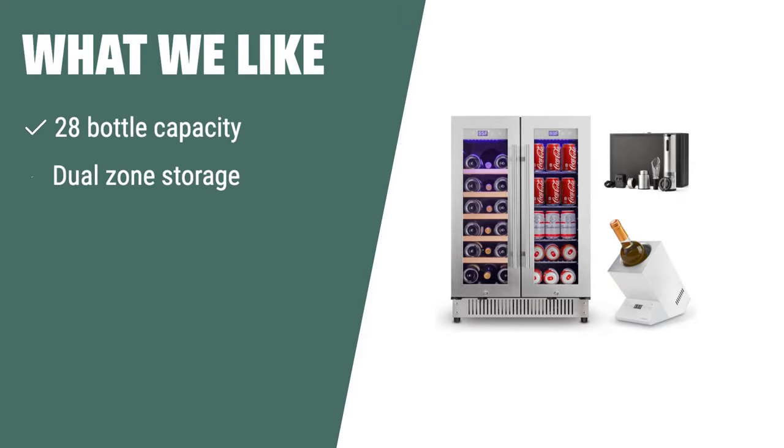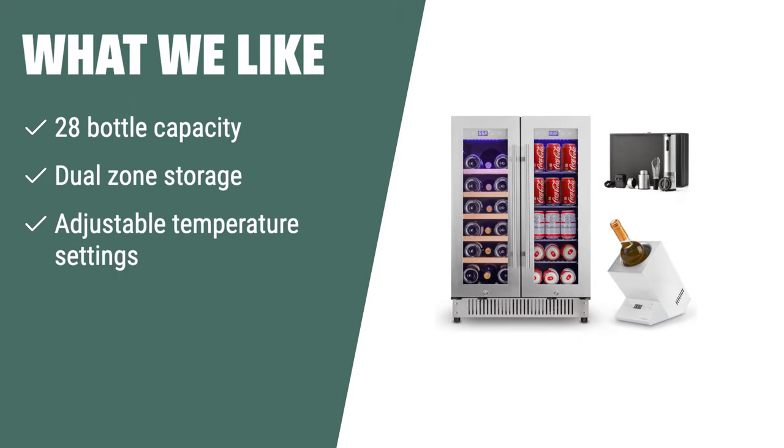What we like: If you have a diverse wine collection and want the flexibility to store different types of wine at their ideal temperatures, the Antarctic Star Wine Cooler is a great choice. With its dual-zone storage and adjustable temperature settings, you can ensure that each bottle is stored under optimal conditions, preserving the quality and taste of your wine.